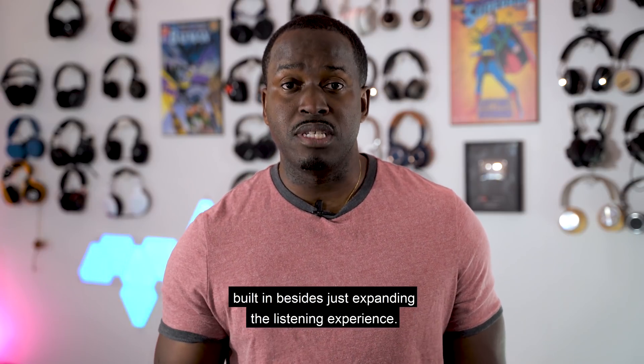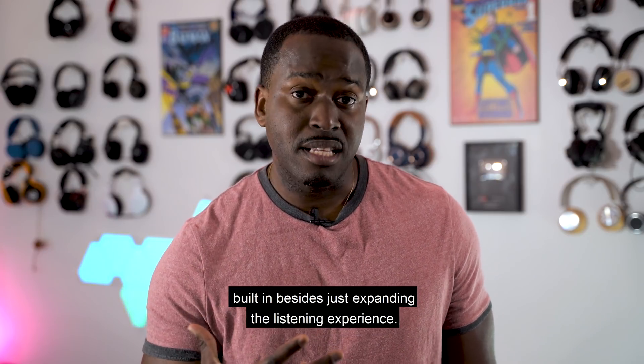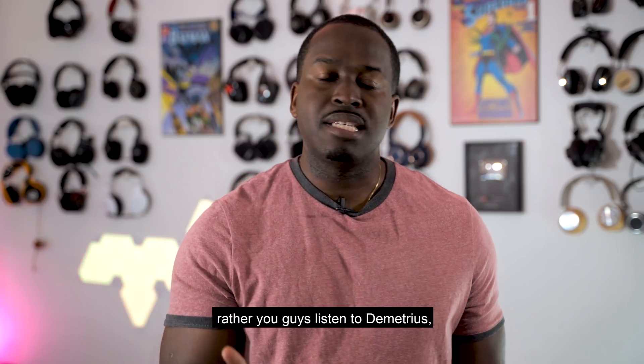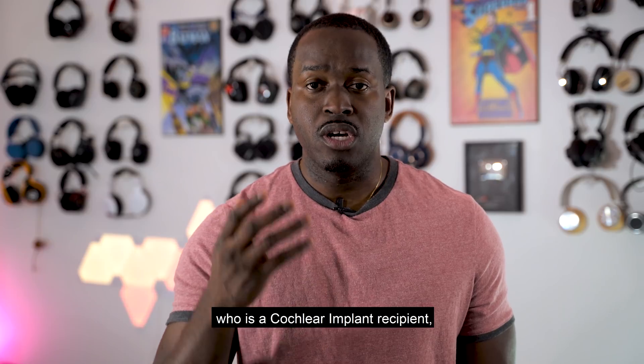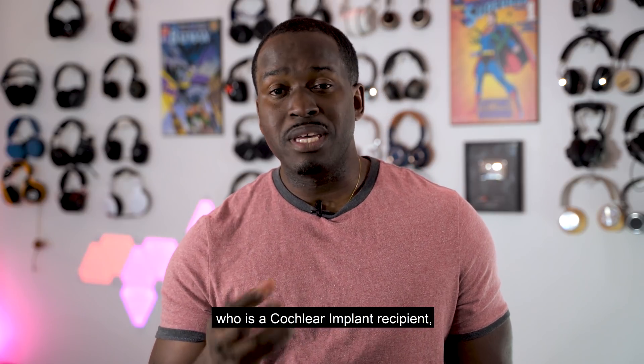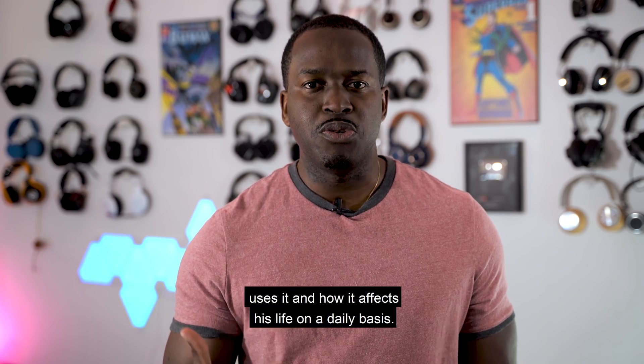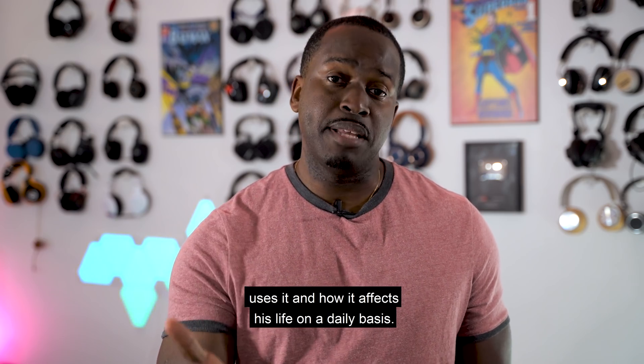There's a lot of functionality built in besides just expanding the listening experience, but rather than me talking about it, I'd rather you guys listen to Demetrius, who is a Cochlear implant recipient, and let him tell you how he's actually used this and how it affects his life on a daily basis.